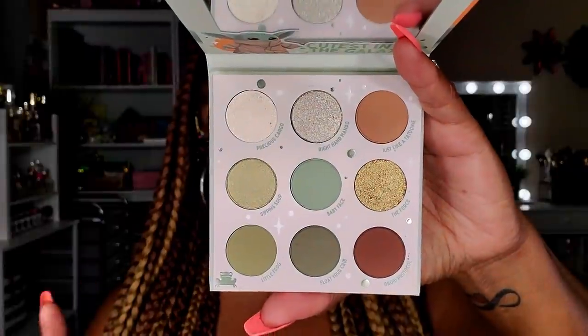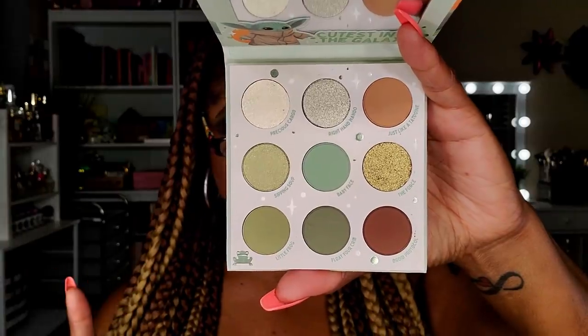ColourPop was getting on my last nerve with all these sales because I went on their website to buy one palette and lost my mind. The one palette I intended to buy was the Mandalorian — I tried to talk myself out of it, but it has sentimental value as a show my husband and I watch together every week on Disney Plus. It's really good! And I actually like the shades — those different green tones are kind of unique. So I gave myself a pass.